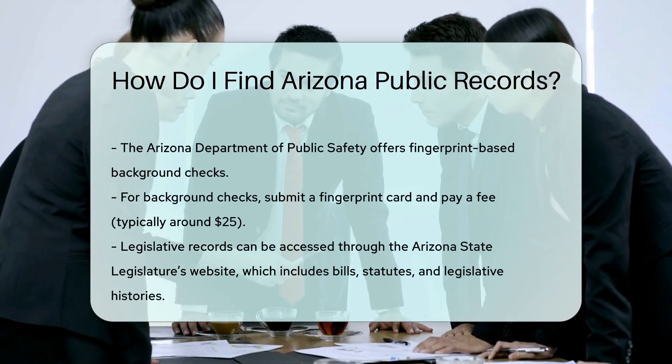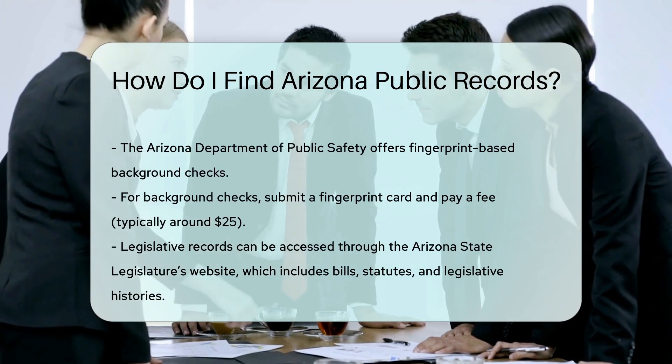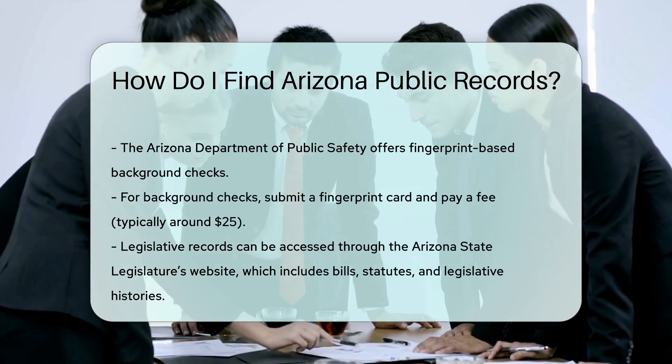For background checks, the Arizona Department of Public Safety provides fingerprint-based background checks. You will need to submit a fingerprint card and pay a fee, typically around $25.